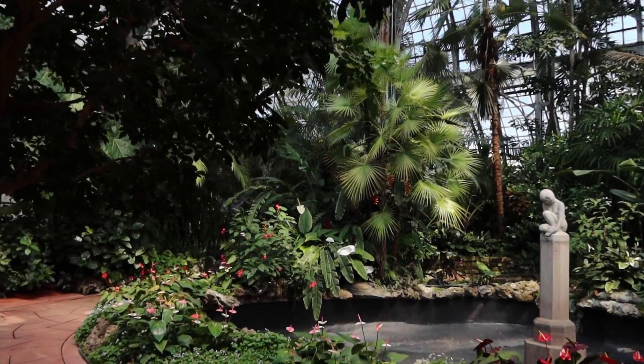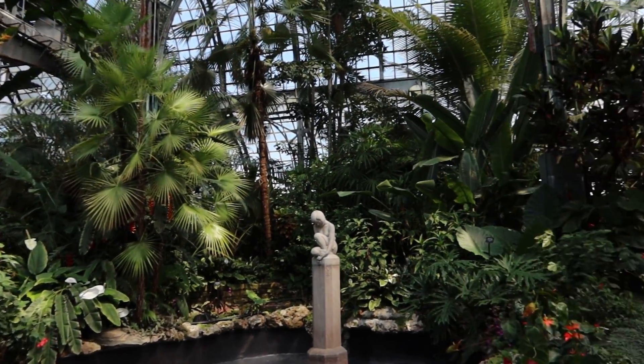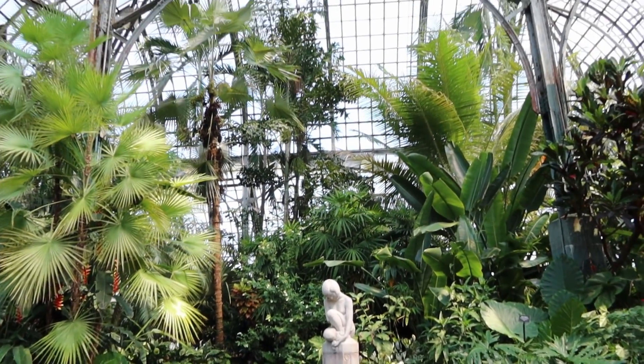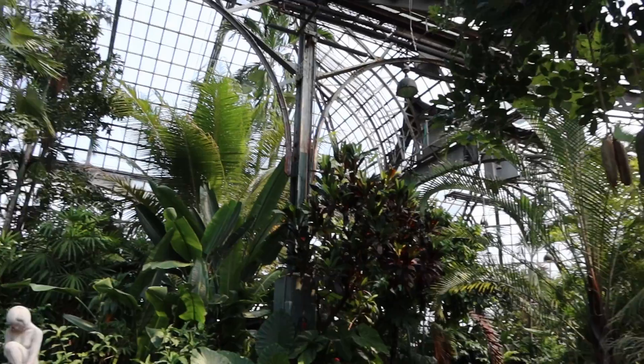We are entering the Lincoln Conservatory. It's free admission - you can donate if you would like, but it's free admission.